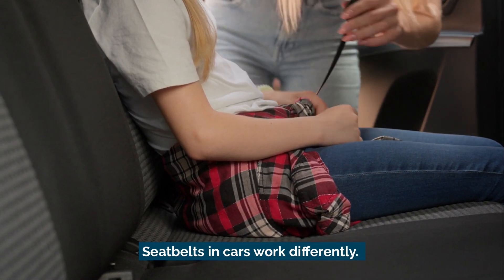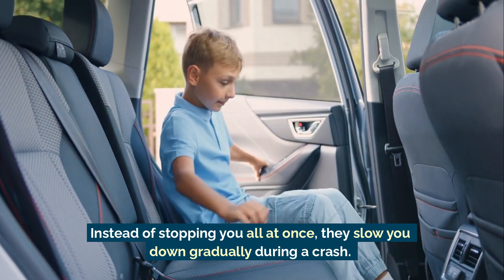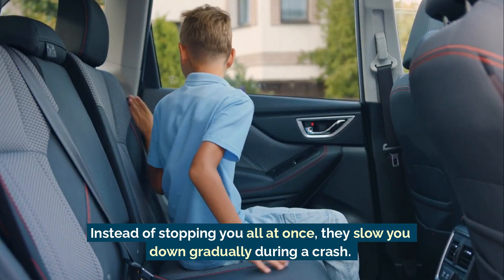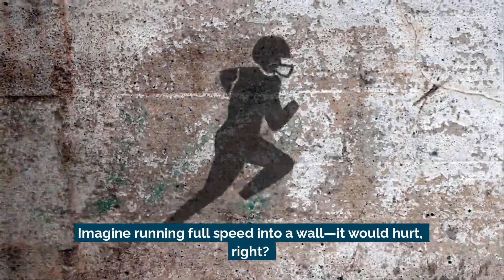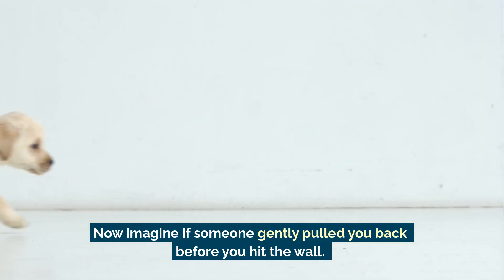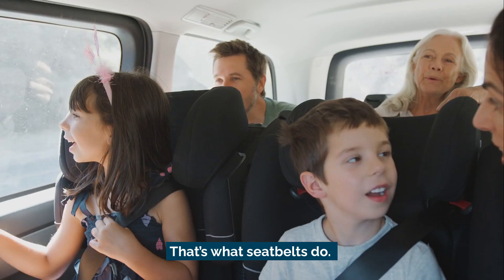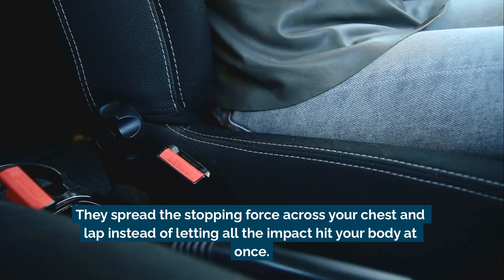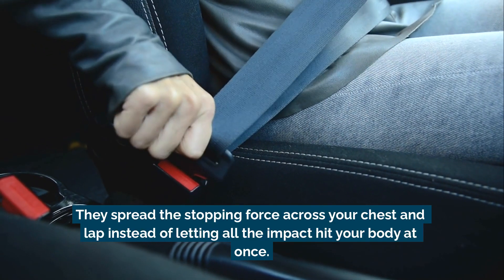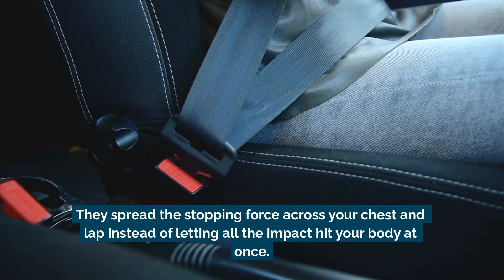Seat belts in cars work differently. Instead of stopping you all at once, they slow you down gradually during a crash. Imagine running full speed into a wall — it would hurt, right? Now imagine if someone gently pulled you back before you hit the wall. That's what seat belts do. They spread the stopping force across your chest and lap instead of letting all the impact hit your body at once.